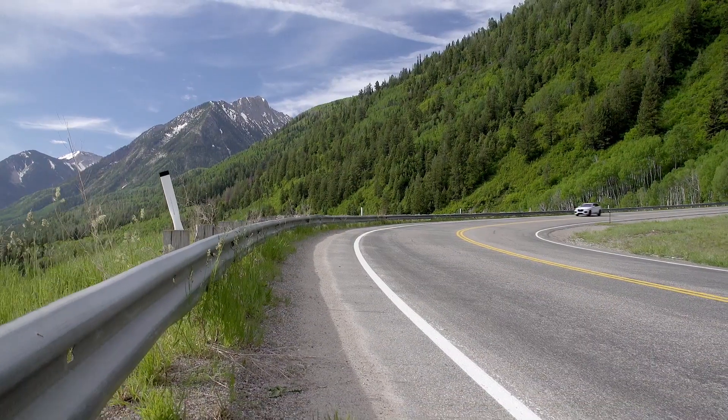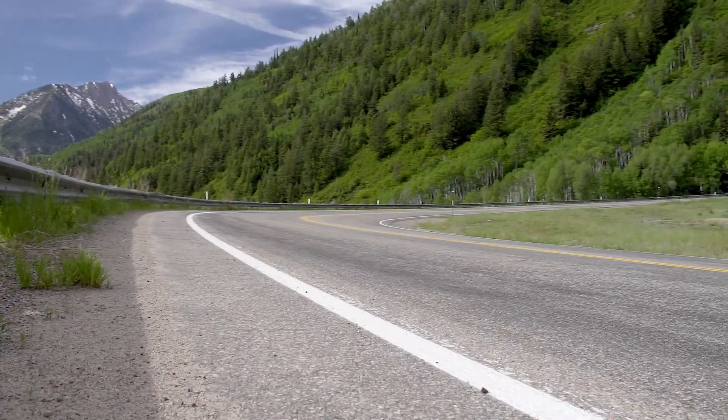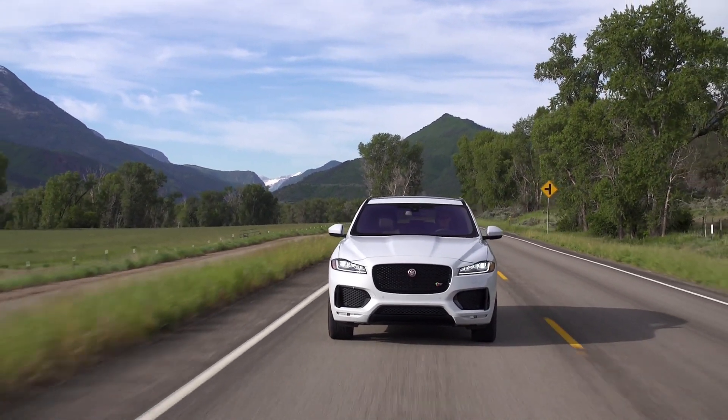Today it's about the F-Pace — silly name, but a very important vehicle. This is the vehicle that is basically going to be the sales king for Jaguar. The car's already sold out essentially, and it's pre-ordered in England with a six-month waiting list. Jaguar is predicting that this is going to be their volume seller, and they're right.